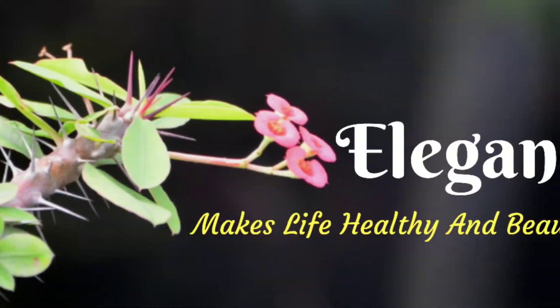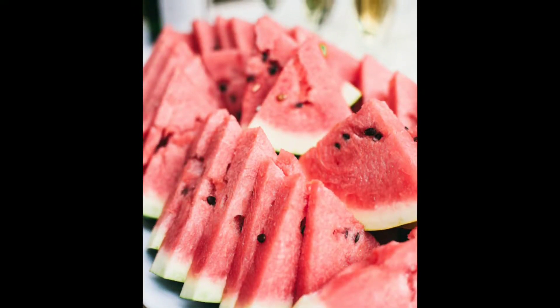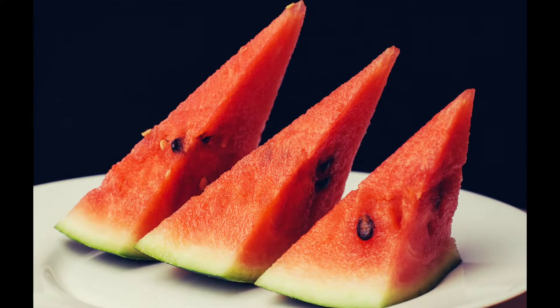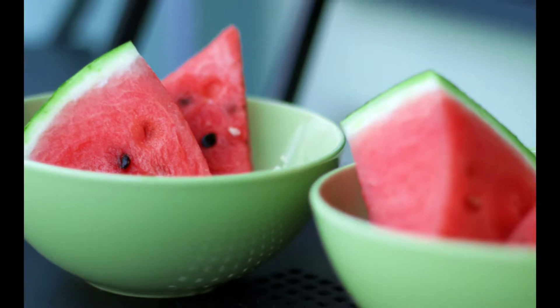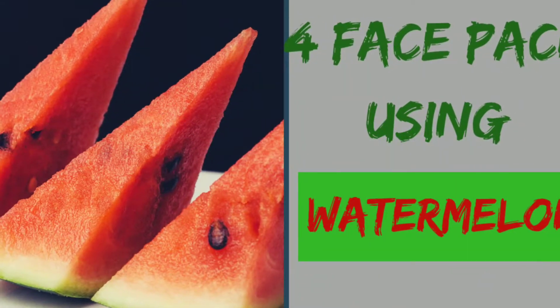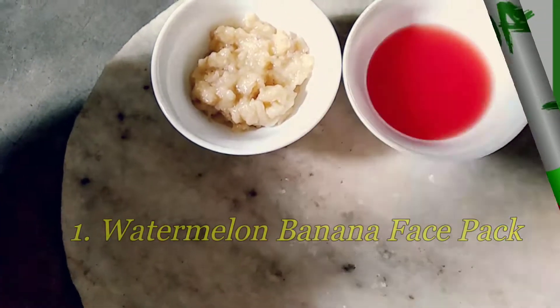Hello and welcome to my channel, Elegance Makes Life Healthy and Beautiful. Watermelon is a skin tonic — it contains 90% water and is enriched with natural sugars and antioxidants. Watermelon hydrates your skin, locks moisture, reduces oiliness and acne, heals dry skin, enhances new cell formation, and slows down the aging process. Here I am telling you about four face packs using watermelon.